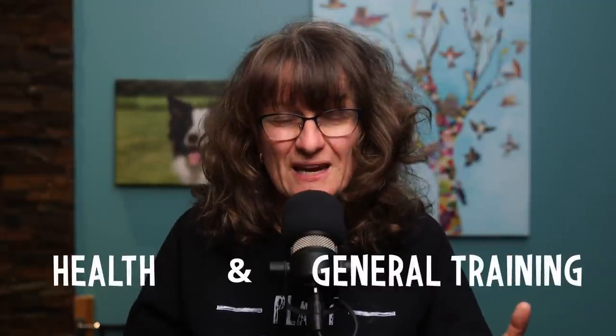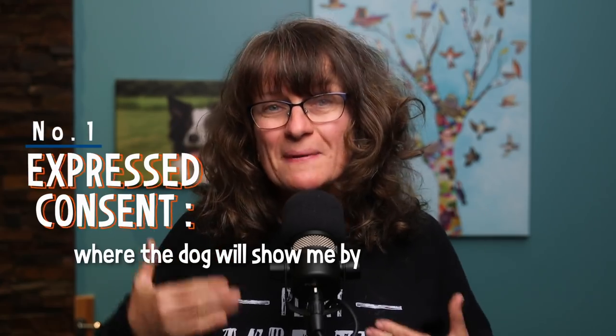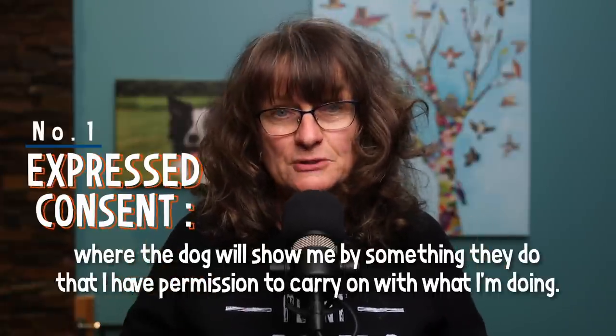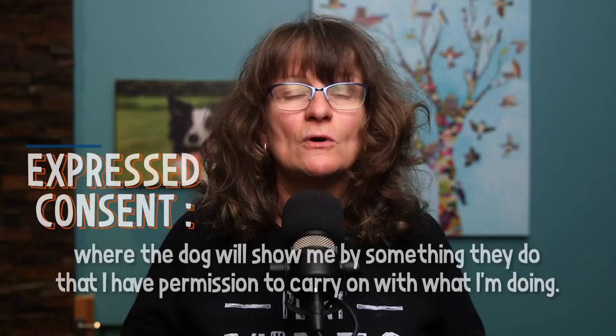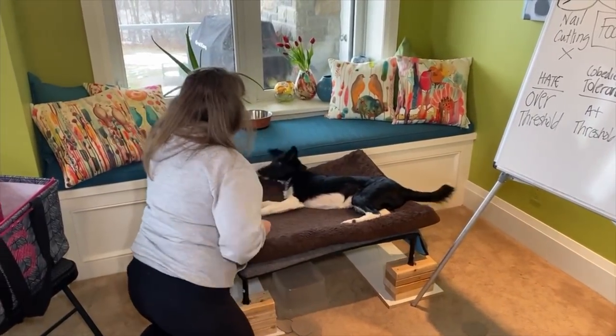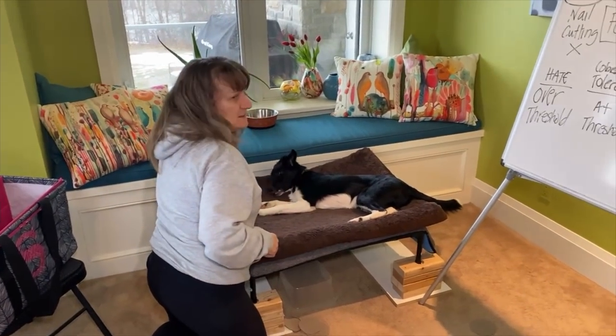These two categories of training — health and general training — are covered by three distinctly different ways for my dog to show consent. The first one is expressed consent. That's where the dog will show me by something they do that I have permission to carry on with what I'm doing. For example, my dog will flop on her side, put her head on the ground and stay there, telling me she's okay with me trimming her nails. That's expressed consent.